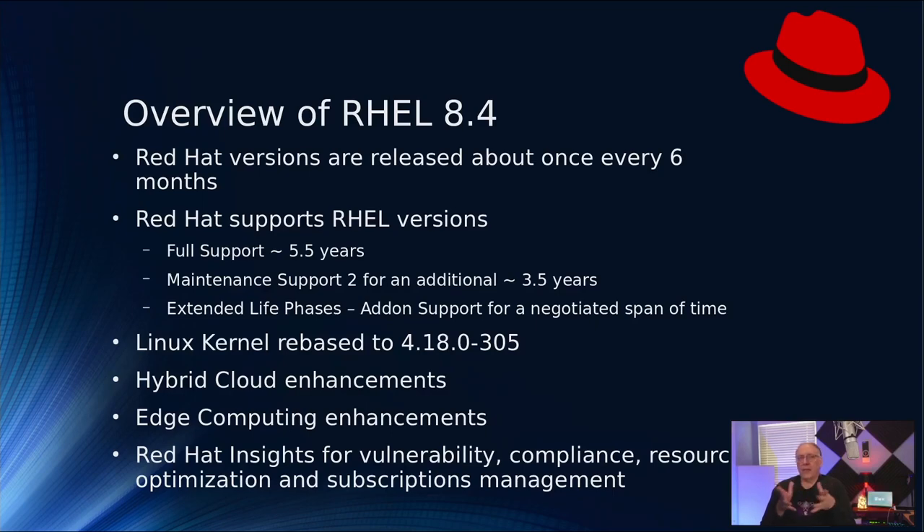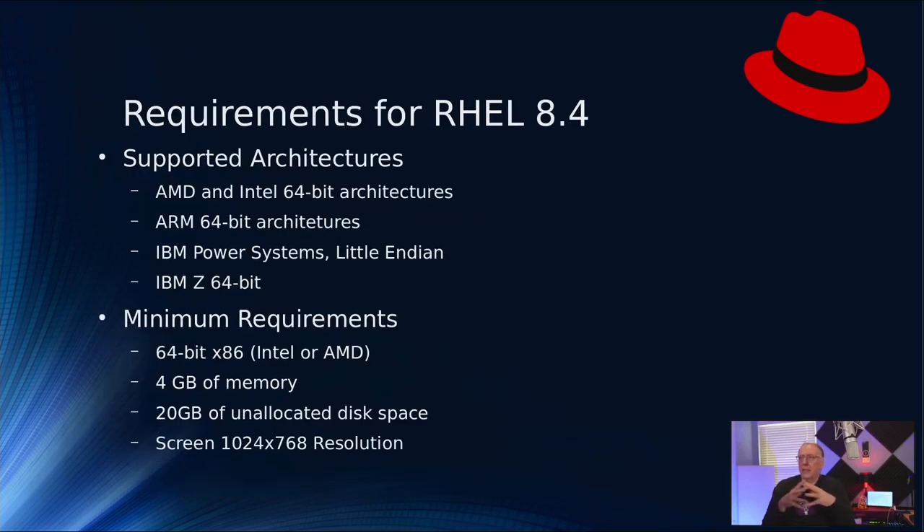Edge computing enhancements: there have been enhancements made to make deployments and management of edge environments much easier. In the past, setting up and maintaining edge required additional steps and work, so Red Hat is attempting to reduce that workflow. There are also additional enhancements within the Red Hat Insights program for vulnerability, compliance, resource optimization, and subscription management. For specifics, I would suggest reading the release notes for 8.4 — I'm just giving you highlights here today.